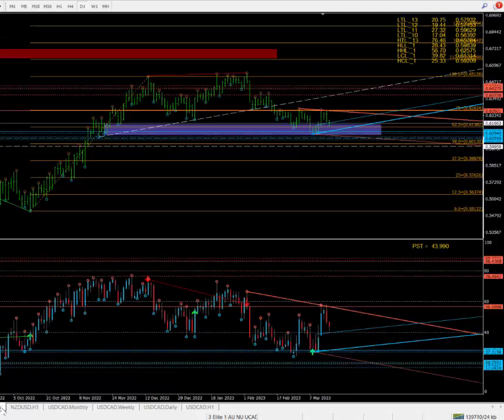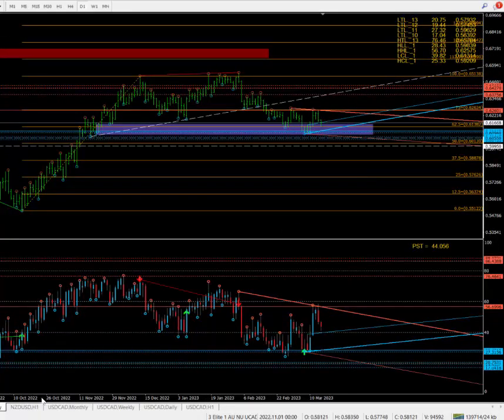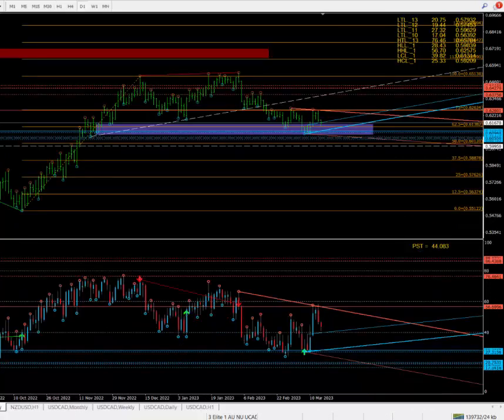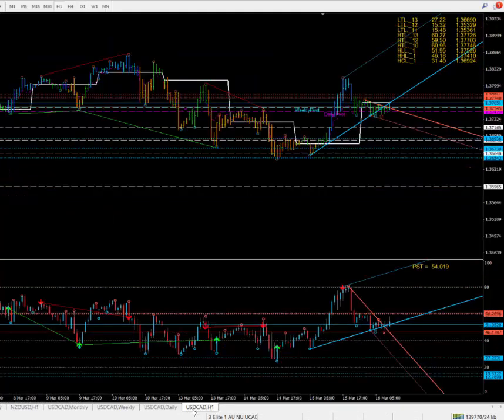New Zealand dollar — yesterday I said leave this one alone. Pretty much it all goes the same anyway. That was the price zone; the market nearly got there and just moved down. I'm not sure what's going to happen with this one — leave this alone as well. Down here is a buy zone still, so the market coming down in order to go up is okay. But there's a bit of gap to fill here as well, so the market can still push down. Leave it alone.